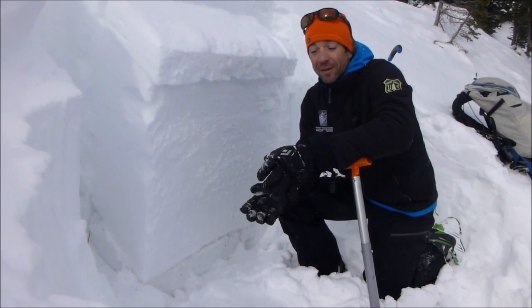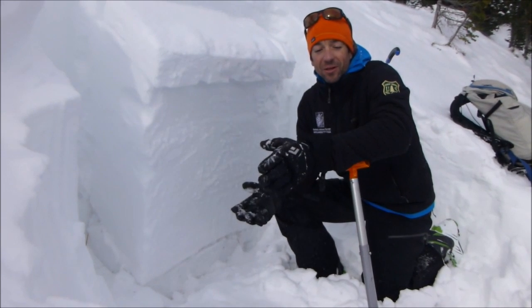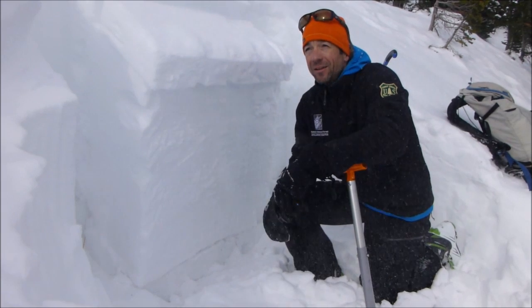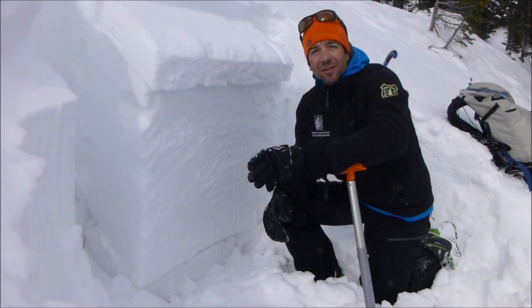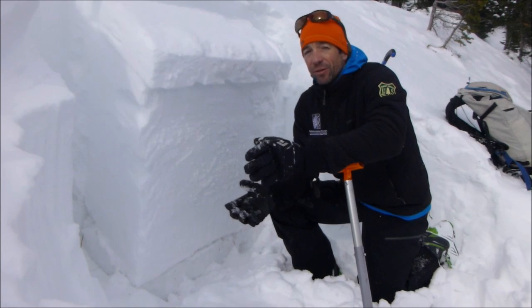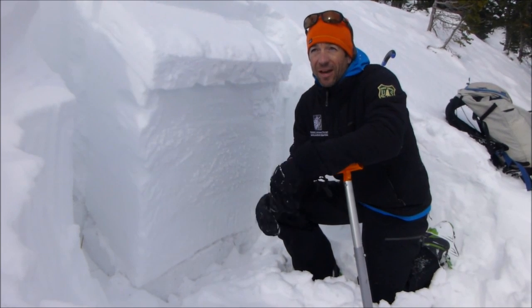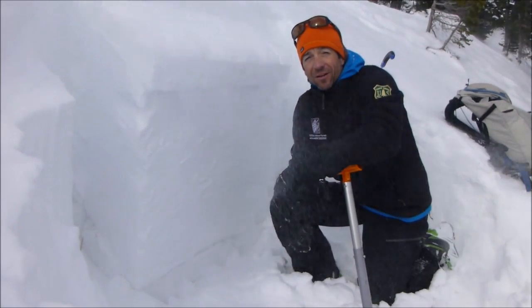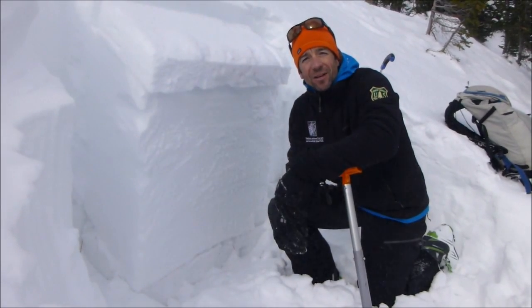So it's just kind of your standard early season, variable snowpack — not all slopes are stable, not all slopes are unstable. It's really worth doing your homework and assessing the snowpack before you jump into avalanche terrain. And with more snow and wind in the forecast over the next couple days, you're really going to want to look for these layers while you're out skiing or riding.